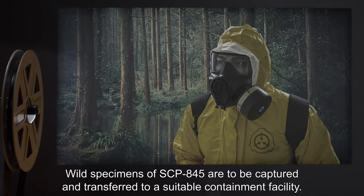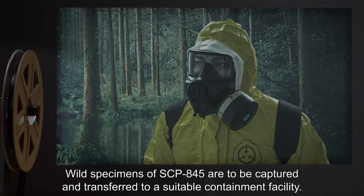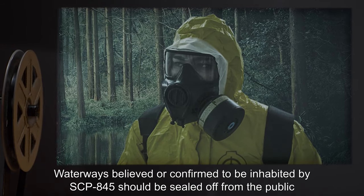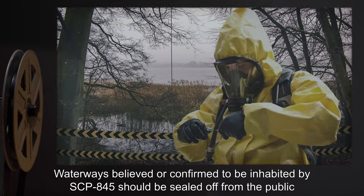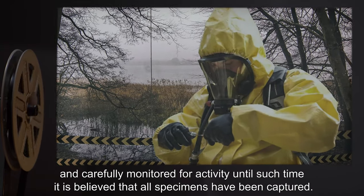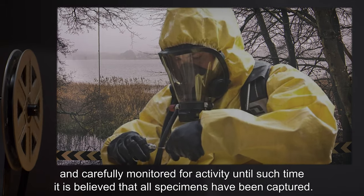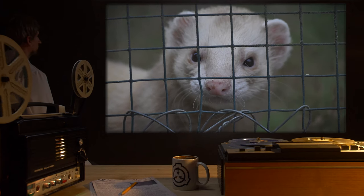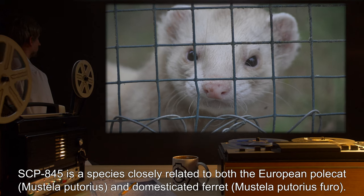The reservoir should be continually stocked with small fish for feeding, as SCP-845 will not recognize non-living fish as food. Wild specimens of SCP-845 are to be captured and transferred to a suitable containment facility. Waterways believed or confirmed to be inhabited by SCP-845 should be sealed off from the public and carefully monitored for activity until such time it is believed that all specimens have been captured.